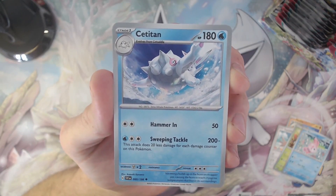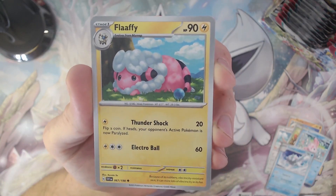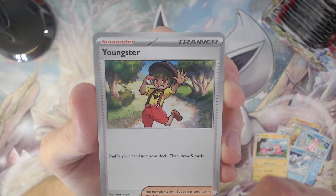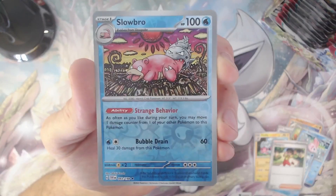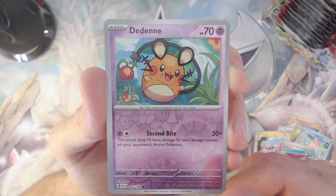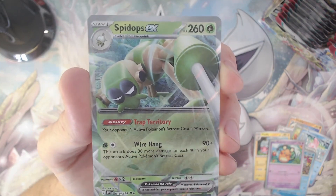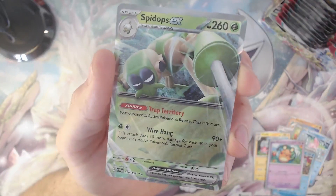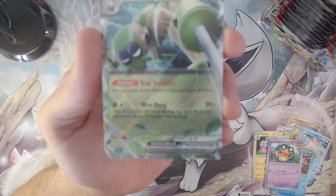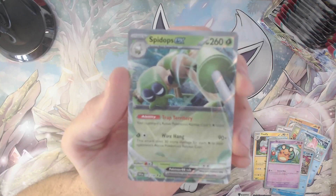Our next card — I couldn't pronounce this guy's name right until Randolph UK actually said it in a video. Here we have the Cetitan — thanks Randall for your help! After that we have the Flaaffy, a Youngster trainer card, a reverse holo Slowbro, a reverse holo Tinkatink, and last card of the pack — we got this Spidops double rare ex card! That's nice, it's another addition to the collection. I have a few of the exes already, thinking more like Toxicroak and Banette, so it's nice to have another ex card to fill up the collection.